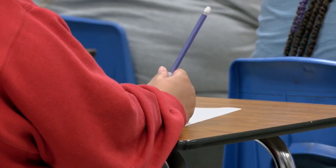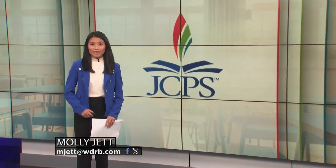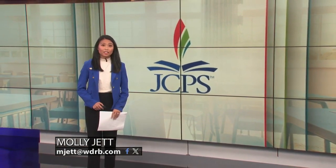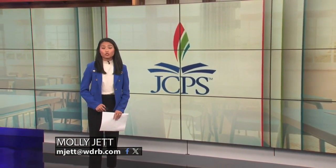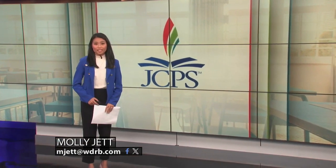I know there's a lot of negative stuff, and there was negative stuff going on when I was there, too. But I think the kids will emulate the attitude of the parents. If families have questions, they can contact the JCPS School Choice Office. JCPS spokesperson Carolyn Callahan says families will know if they got the school of their choice by the end of March or the beginning of April. With photojournalist Ian Cunningham, I'm Molly Jett, WDRB News.